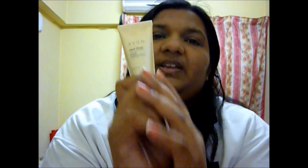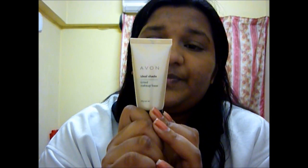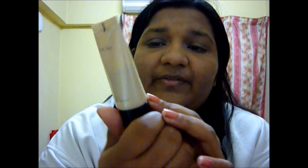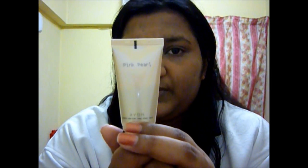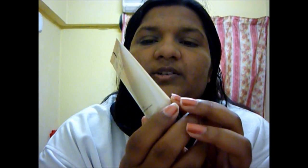My 20th subscriber gets this free. It's a new Avon Ideal Shade Tinted Makeup Base in Pink Pearl. It's from Avon.